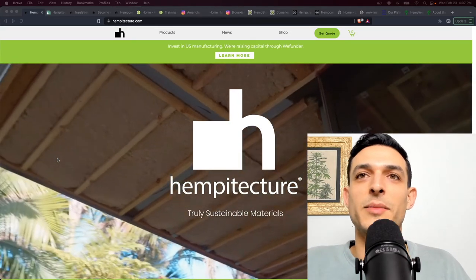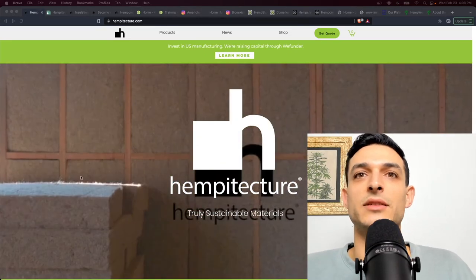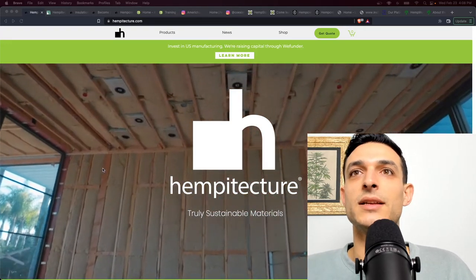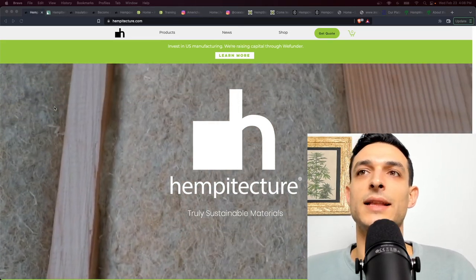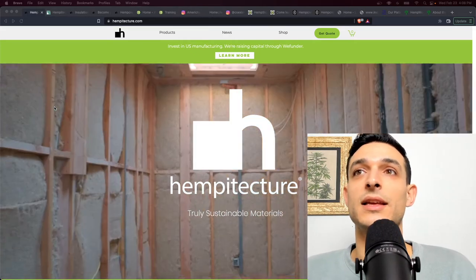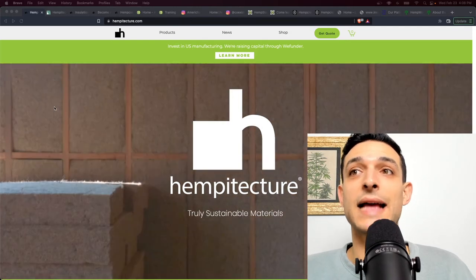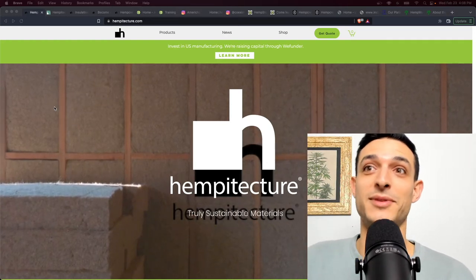Hempitecture are the manufacturers of Hemp Wool, which is the fiber bat insulation. This material is over 90% hemp fiber and comes in various thicknesses with corresponding R values — so whatever R value you need, they have a thickness to suit that need. They're based in Idaho and are actually building a manufacturing facility there to have Hemp Wool made locally. It's currently made in Canada, and they're doing a lot with the community of farmers to put hemp on the map in Idaho — a state that was apparently the last in the country to approve hemp cultivation and adopt the Farm Bill of 2018.